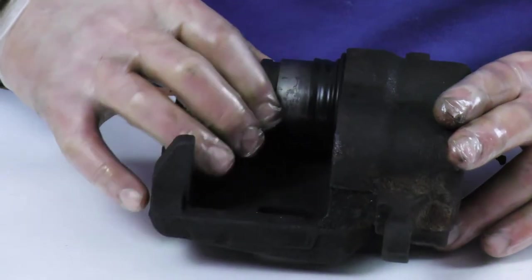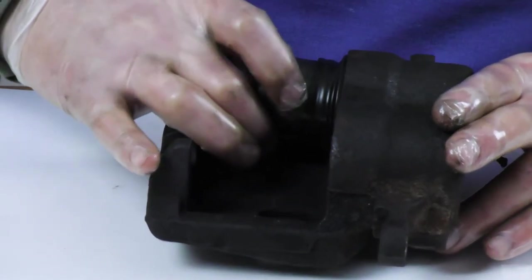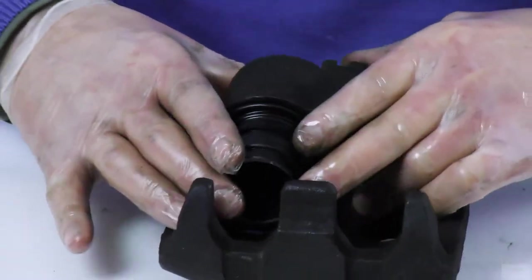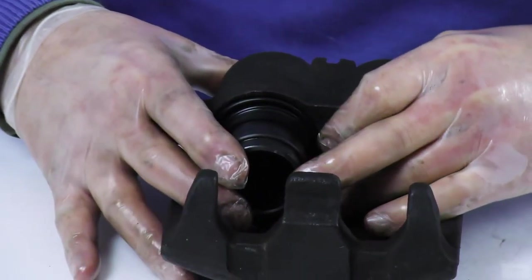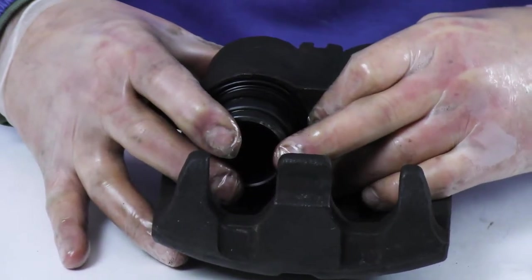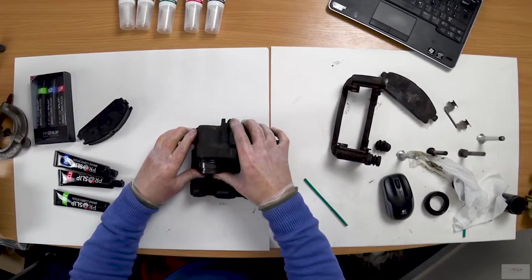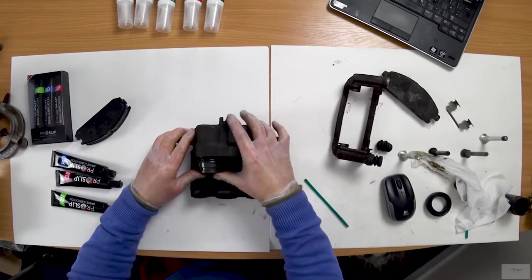To lubricate the piston, force the piston from the seal into the rubber boot by repeatedly pressing the brake pedal. Move the piston to coat it in brake fluid. With the bleed screw open, you should be able to push the piston back in with your hand. If the piston offers significant resistance, it could be corroded inside.